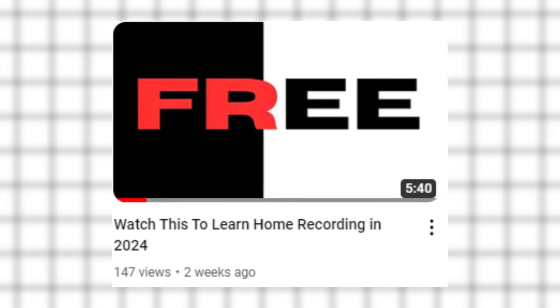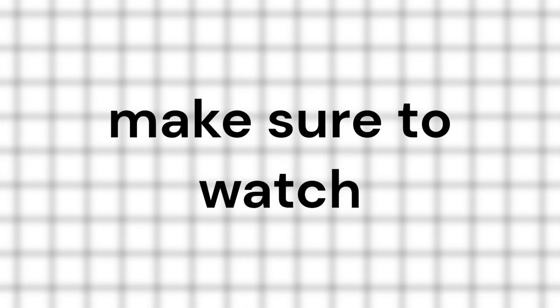Make sure to subscribe so I can continue to help and educate guitarists like you. I've already done a video on how to learn guitar online for cheap — make sure to watch that if you haven't already.